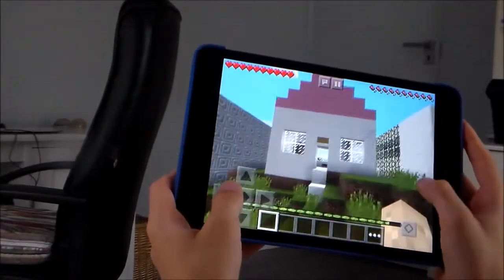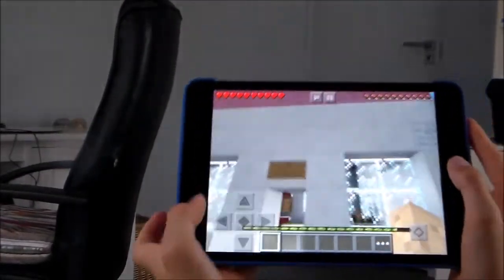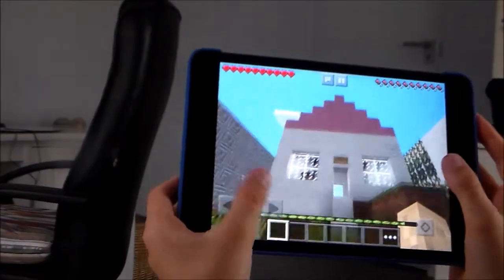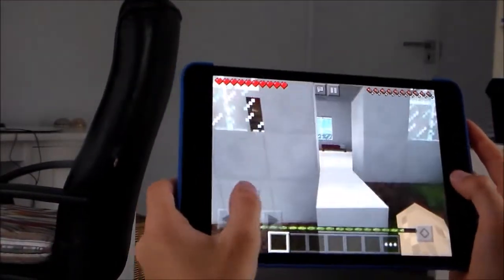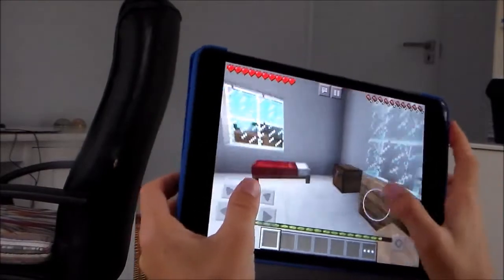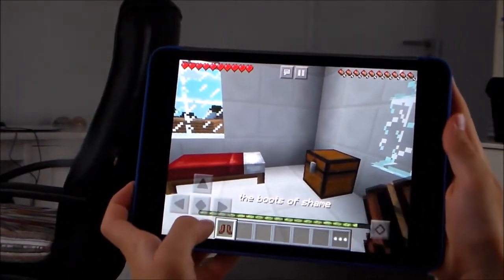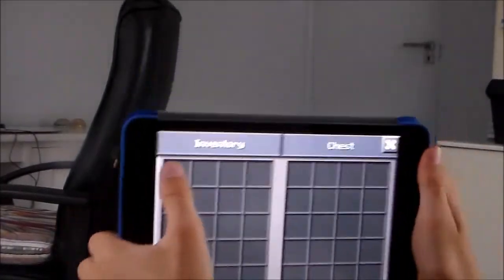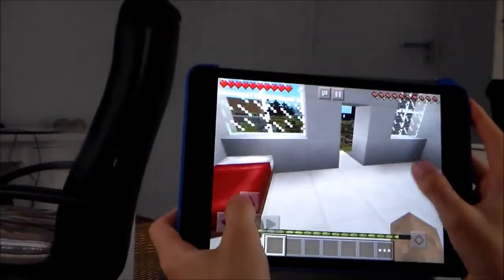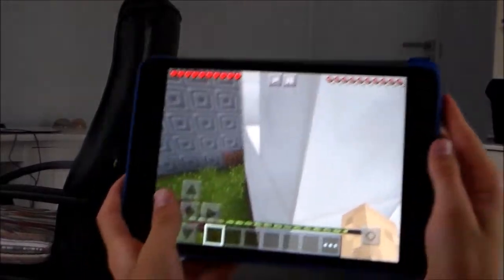The next cabin is the Aphrodite cabin, who is the goddess of love and beauty. In the books it describes her cabin as an oversized dollhouse, so I tried to make it as much like a dollhouse as possible. Inside there are bunks, beds, and a mirror. In the chest are the boots of shame, which were given to an Aphrodite kid who misbehaved — but when Piper became head of the cabin she stopped that.